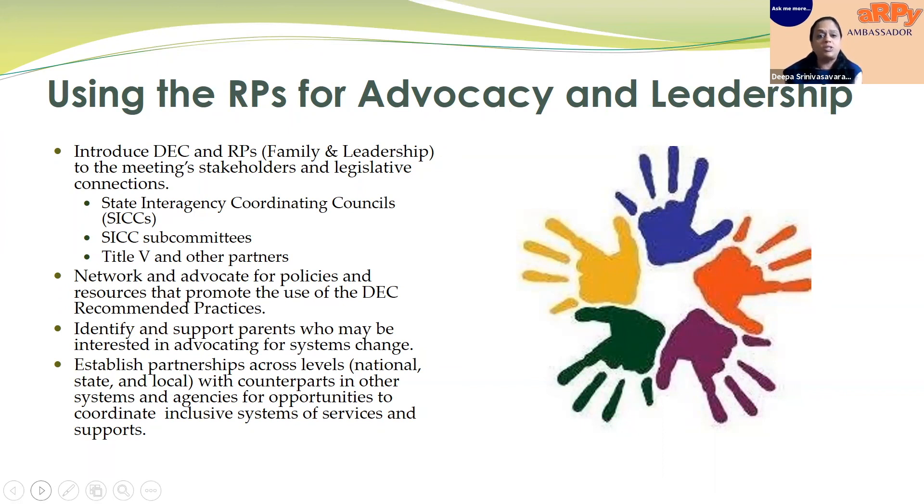Definitely establish partnerships across levels. Think about all your different counterparts — whether state, local, or national — and talk about the DEC recommended practices as often as you can. Look for opportunities to coordinate with them, align your goals with them, align some activities with them. That would eventually help us build that inclusive system of services and support for all families. Thank you.